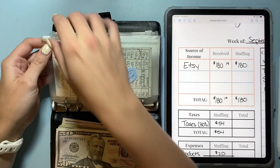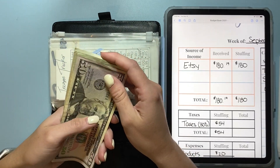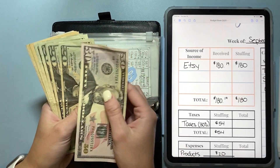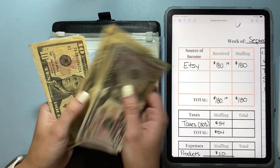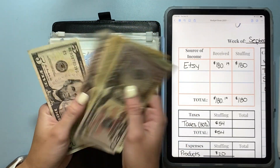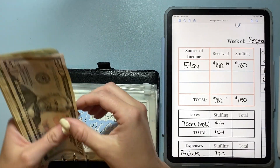First up today we'll just count our money and make sure we have $180 here. So today we have $50, $70, $90, $110, $130, $140, $150, $160, $170, $175, and $180. Then we will set it up and get going.